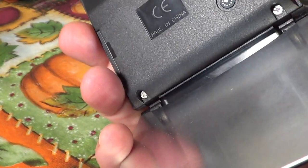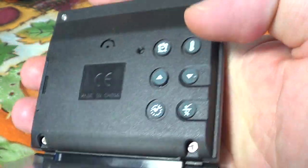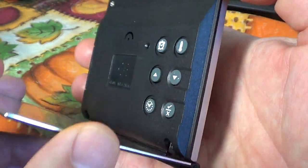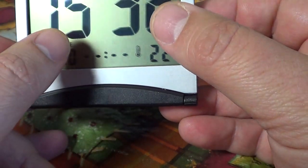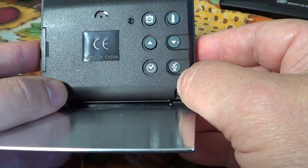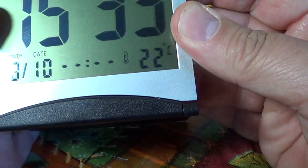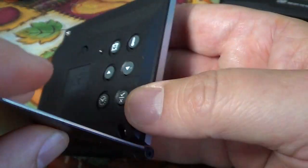It's easy to set up using these little buttons. You can set your alarm, set the temperature to Fahrenheit or Celsius depending on where you are, and choose between 12-hour or 24-hour clock format — which is nice, because some clocks only have 12-hour with AM/PM, which I find a little annoying if you're used to 24-hour format.